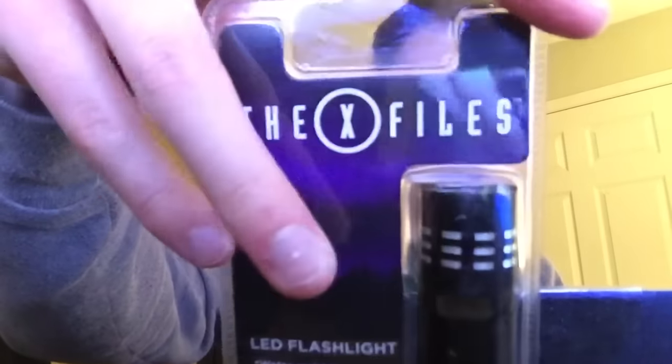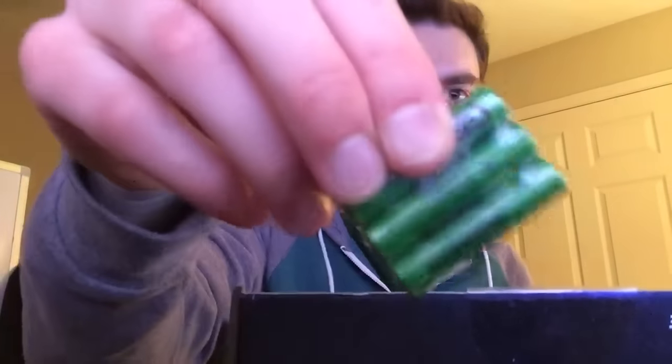This is from the X-Files. It's an LED flashlight — check that out. It's a LED flashlight from the X-Files. Pretty cool in there. Oh, and it comes with batteries. Sweet — it was packaged separately but it comes with batteries. I like that, that is cool.